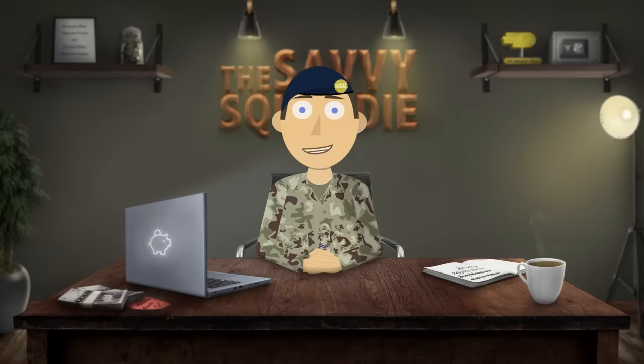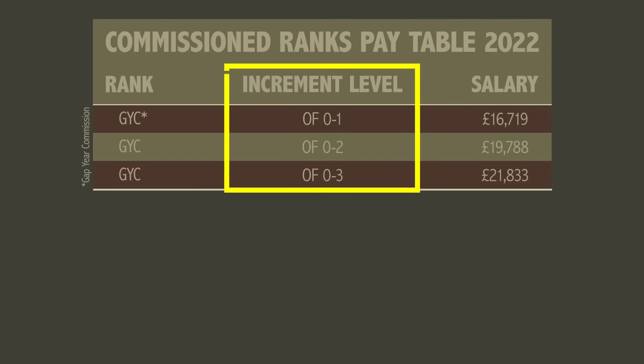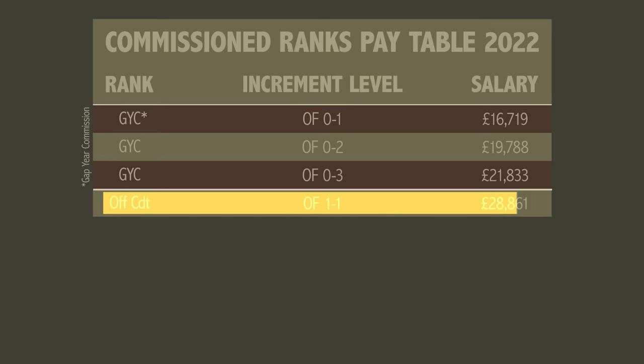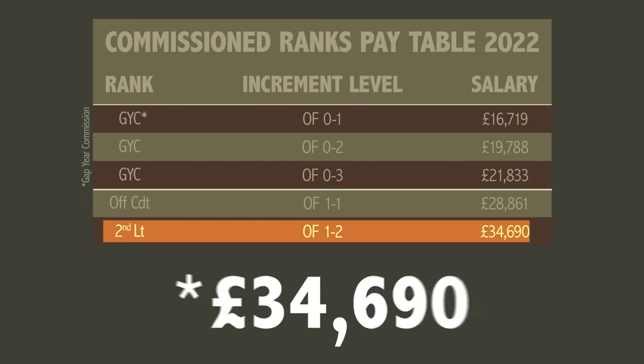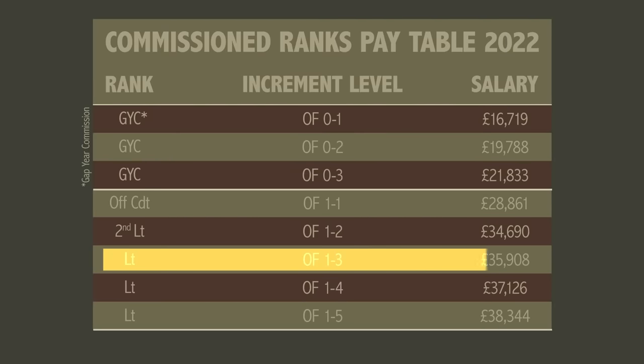Let's move on to the commissioned ranks, also known as officers. They lead, manage and command their troops, write a lot of policy, get lost on the training area and plan a lot of stuff. One thing to note with officer pay is that they do have increment levels but they do not have trade supplement pay. If you join as an officer you go to Sandhurst as an officer cadet for almost a year to do your training, where you'll be on £28,861 a year or nearly two grand a month after tax. Once completed you'll be promoted to Second Lieutenant, earning around £34,960 a year or just under £2,300 a month after tax. A year later you'll promote to Lieutenant with a small bump up to £35,908, which is just over £2,300 a month.